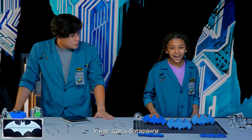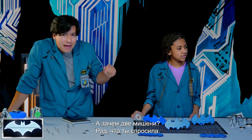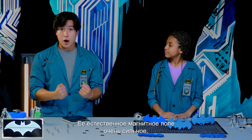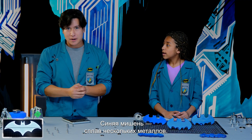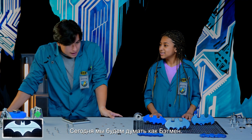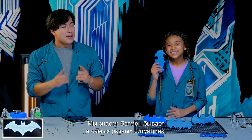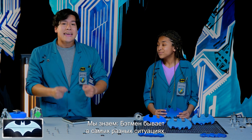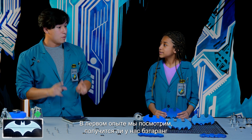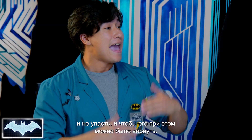Whoa, batarangs! We have our very own batarangs and magnets of all sorts of sizes for our little experiment today. Why are there two targets? The silver one is our pure metal target, and its natural magnetic field is super strong. Our blue target is a bunch of mixed metals together — its magnetic field is a lot less strong. So today, we're going to see if we can make a batarang just strong enough to stick to both targets, not fall off, and still be able to retrieve them later.